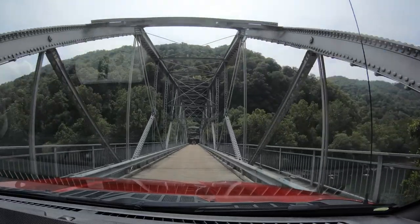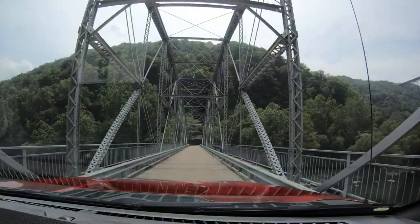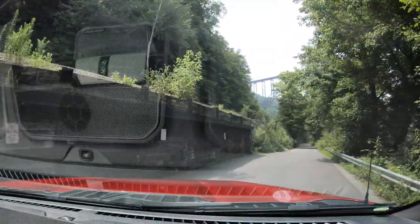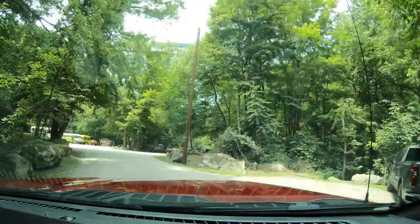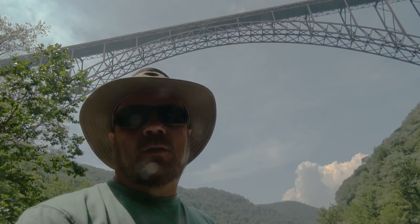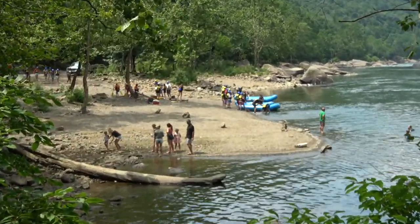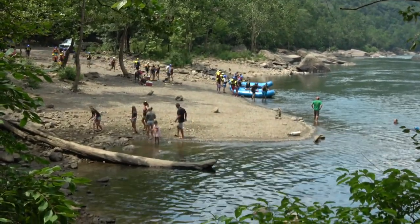There appears to be a wooden deck bridge ahead, and there are rafters on the water. I think there's parking on the other side. Can you imagine jumping off that bridge? They do it with parachutes and bungee cords — I don't think I'd do it. This appears to be the start — or maybe the end — of the rafting area where people load and unload onto the rafts.